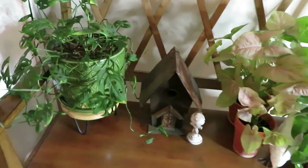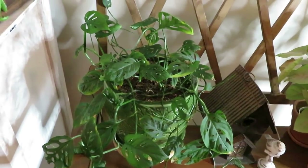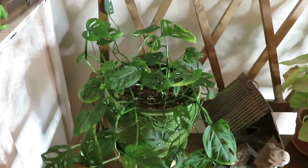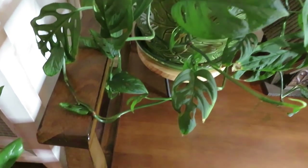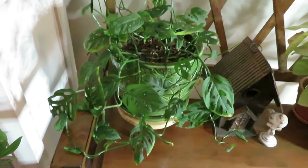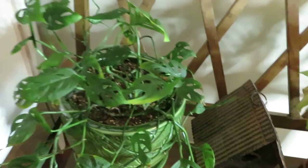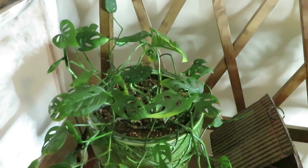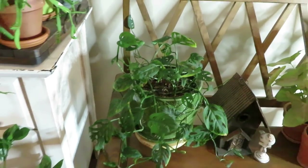Here is my Monstera adansonii. This is my problem plant. It's still alive and it does have new leaves unfurling and growing, so I just leave it here. It has yellowing on the leaves but it doesn't have mealybugs anymore, so I'm happy for that.